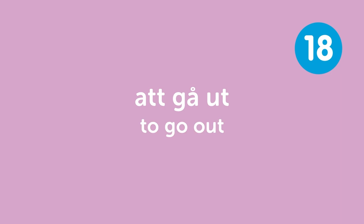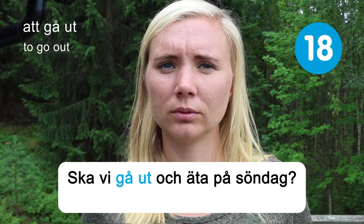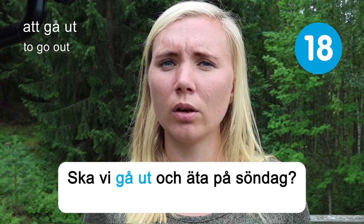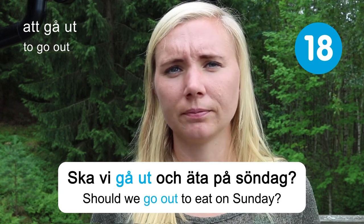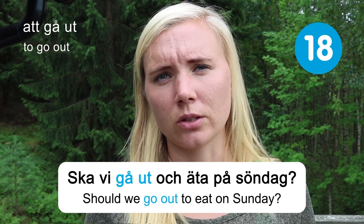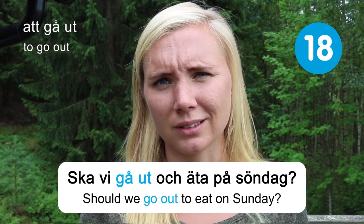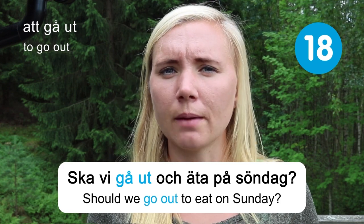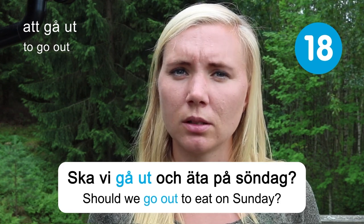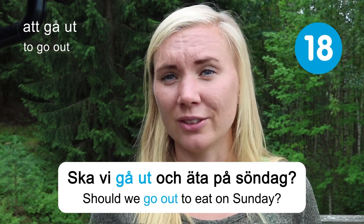Att gå ut — to go out. Ska vi gå ut och äta på söndag? Should we go out to eat on Sunday? Sunday is actually quite a popular day to go to restaurants in Sweden — not as fully booked as Fridays and Saturdays, but still a weekend and a bit of a luxury. I'm not sure about the rest of the world, but at least here in Sweden that's the case.